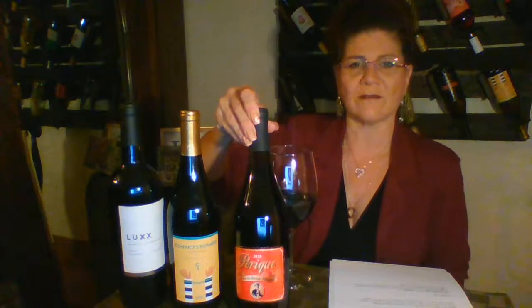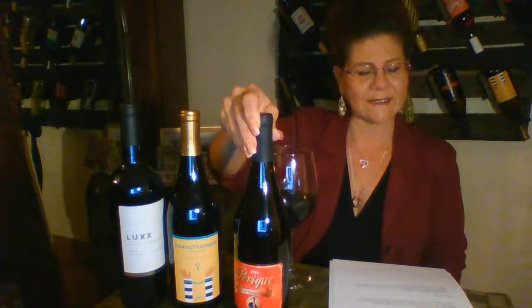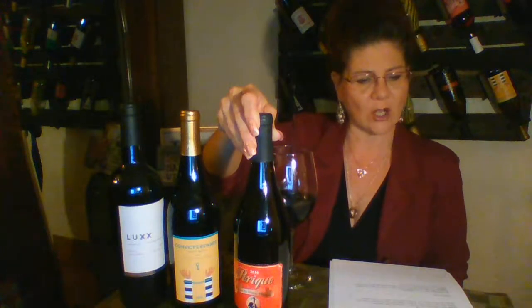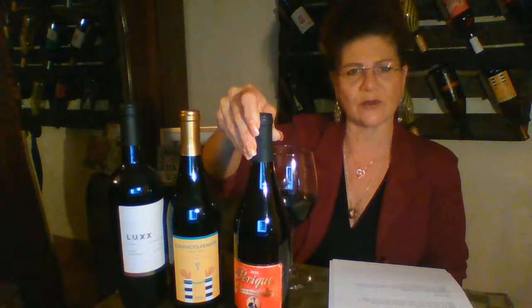Our final wine was my favorite coming out of wine camp harvest. This is Perique, and this is a French blend — label is 1899, vintage year 2016. It's 50% Grenache, 30% Syrah, and 20% Carignan, at 13.8% alcohol, from France. Each varietal component was fermented separately, then assembled together for the final blend, aged in natural French oak.